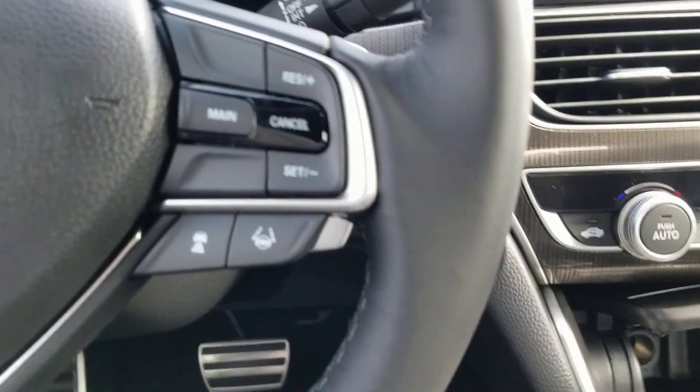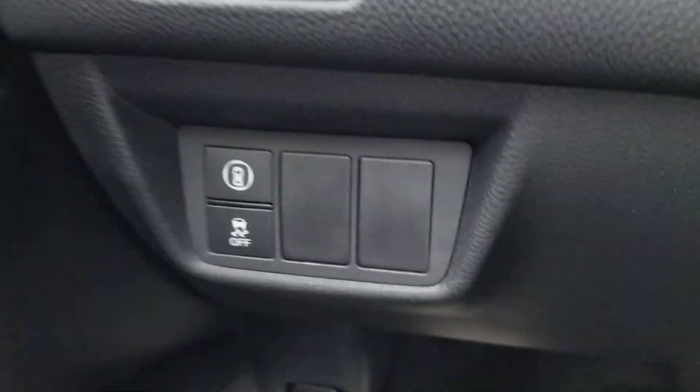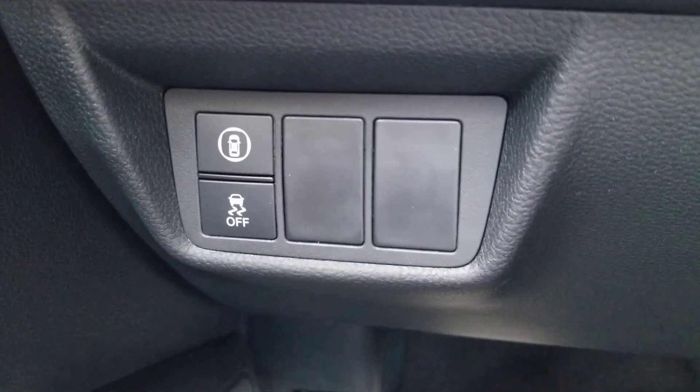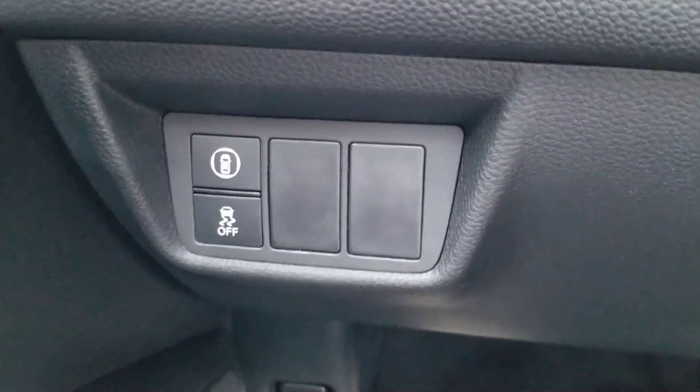Over here is your lane keep assist and adaptive cruise control. Down here you're going to get your lane departure mitigation system and your frontal crash mitigation system, along with your traction control.